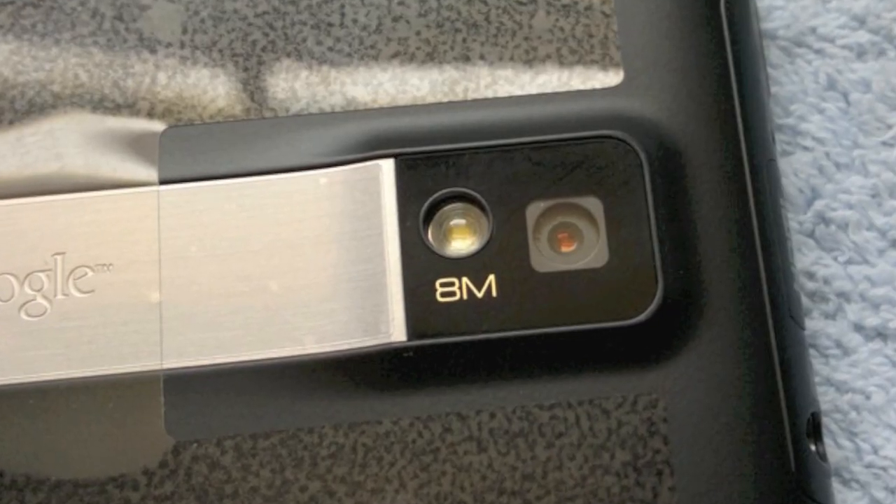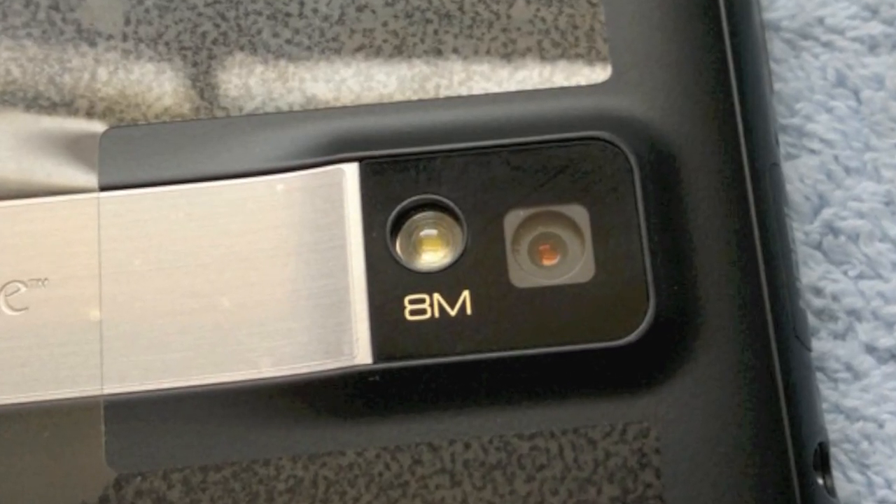The Optimus 2X is infamous for being the first smartphone to shoot 1080p video, so the camera's a big part of the phone's design — except that LG forgot to put in a shutter button, so you've got to do everything via the touch screen that you can't actually see if the sun's out, which is when you'd want to be taking photos in the first place.